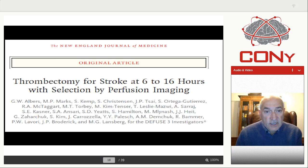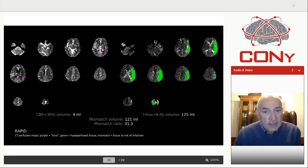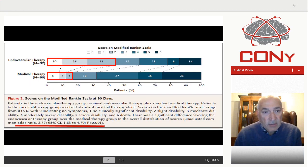Similarly, in the Diffuse trial, which was a 16-hour trial, the important criterion for inclusion was that the core had to be less than 70 mL, and the ratio between normal tissue and the core had to be 1.8, with a penumbra of at least 15 mL — of course, a bigger penumbra was much better. So this is what we do routinely: here's a small core of 4 mL and a penumbra of 125 mL — an ideal patient. These patients do very well if you treat them with a thrombectomy in the delayed time window, and the data from the trial confirms those who are treated had an excellent outcome.